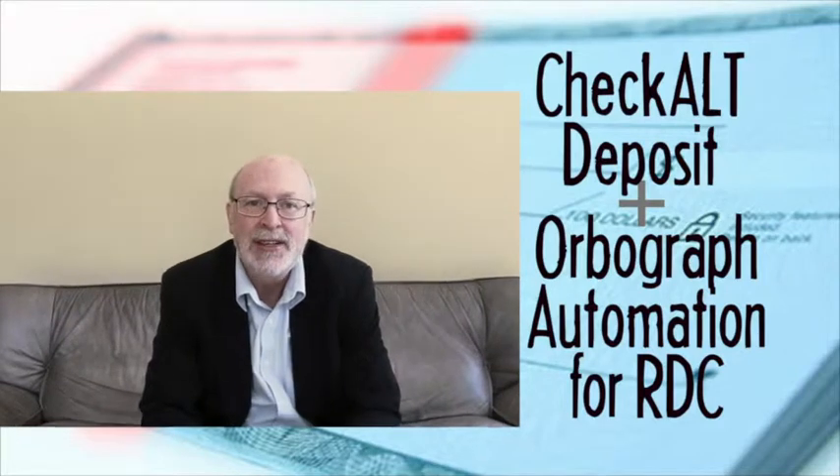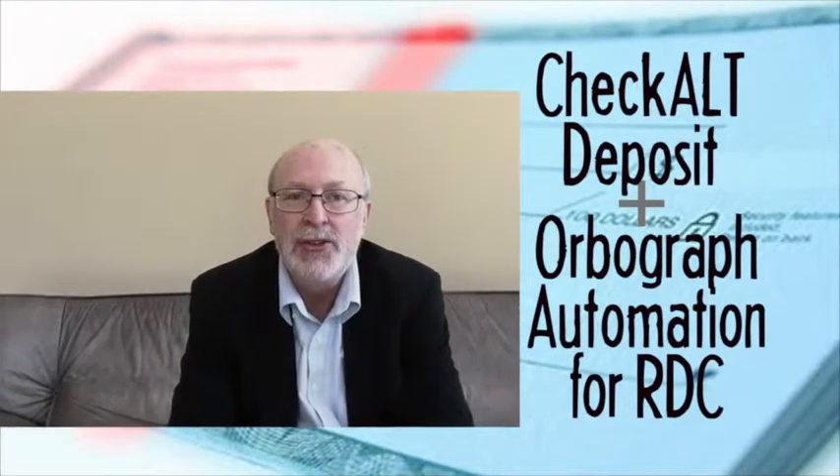Checkold's main product, Checkold Deposit, uses the Orbograph Automation for RDC engine, scans the checks and then passes the images to the Orbograph engine to read the information off of the check. Checkold has found that for personal and business checks, the read rate for the Automation for RDC engine is upwards of 90%.